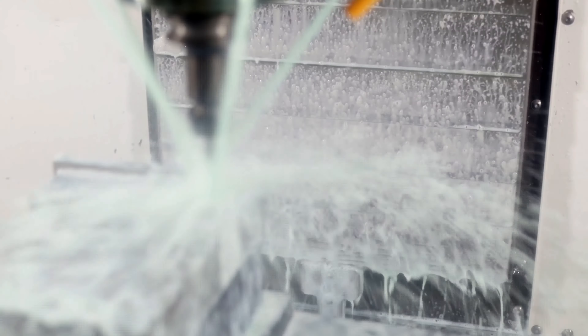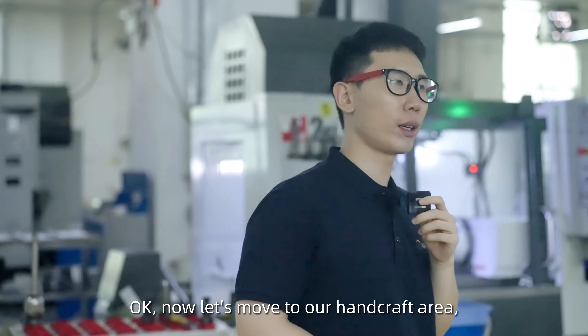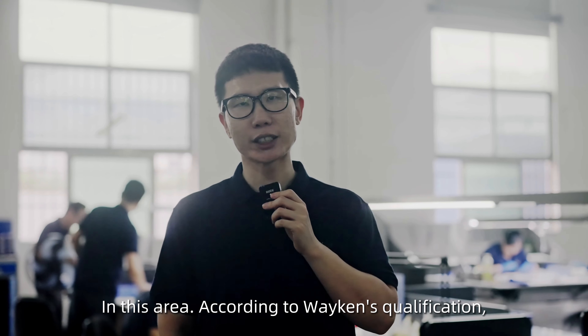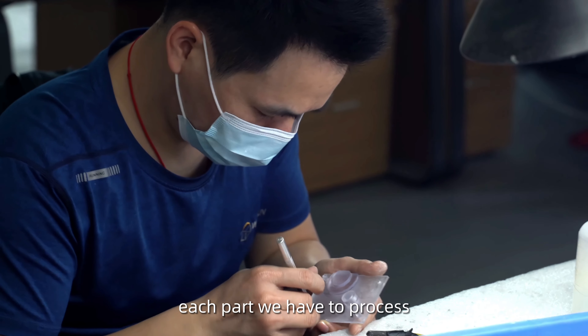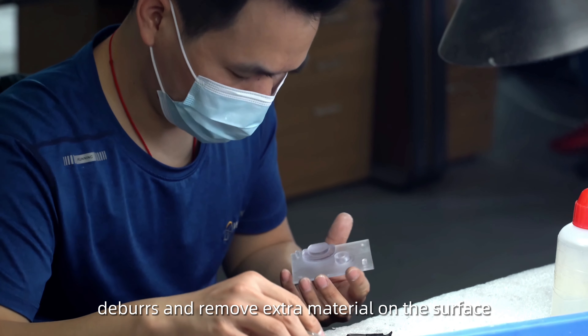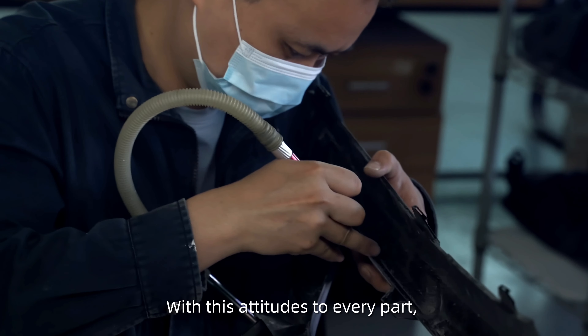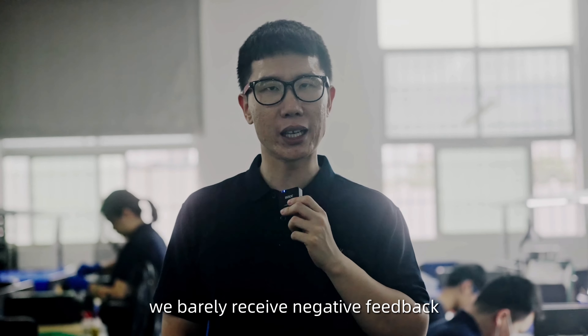Alright, so now what you see is our working area for CNC programming. My colleagues are working on the programs for each part waiting for CNC production, and this is a critical step before parts move to CNC machining. Maybe we could do a random interview with one of my colleagues here.